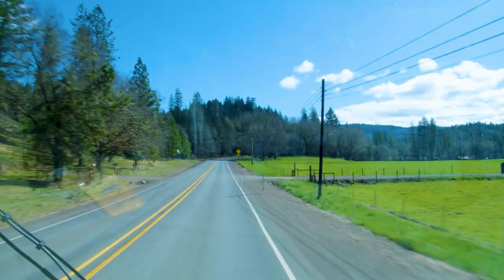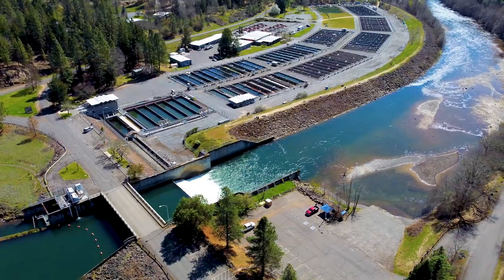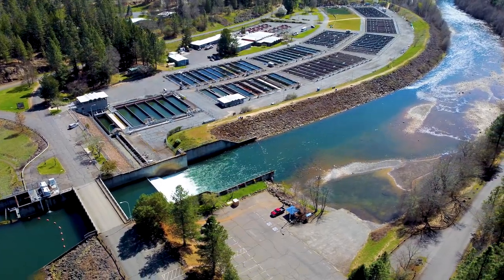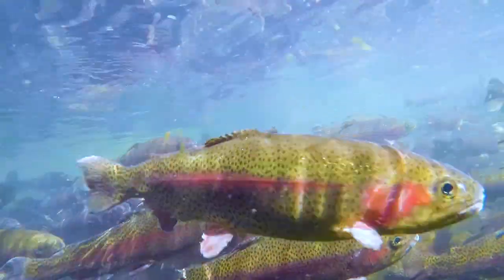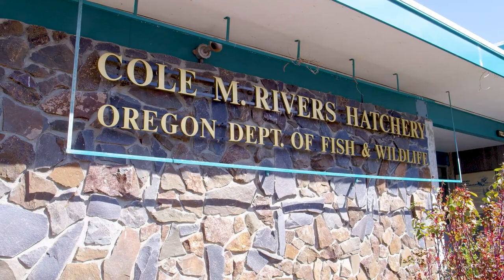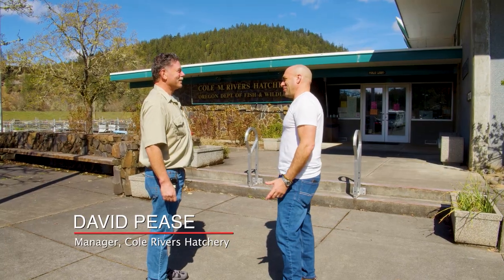Now that we had a great lunch, we're going to continue a few more miles north to the fish hatchery. What a fun way to get an education and see these beauties up close — we even got some hands-on experience. Meet the man in charge, David Peace. Take us to the little fishies.